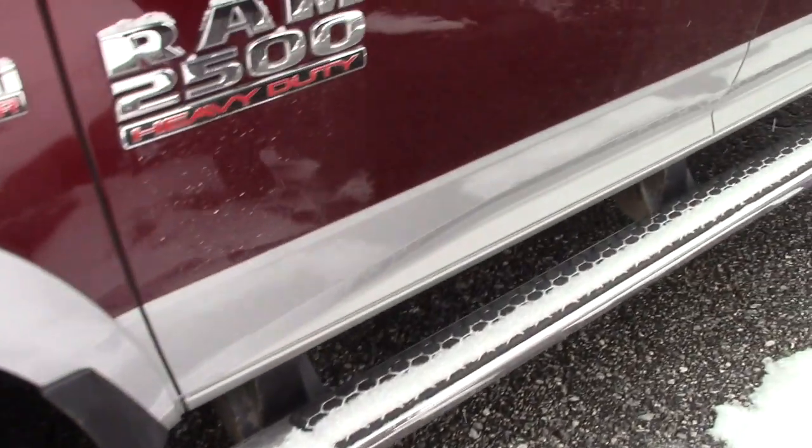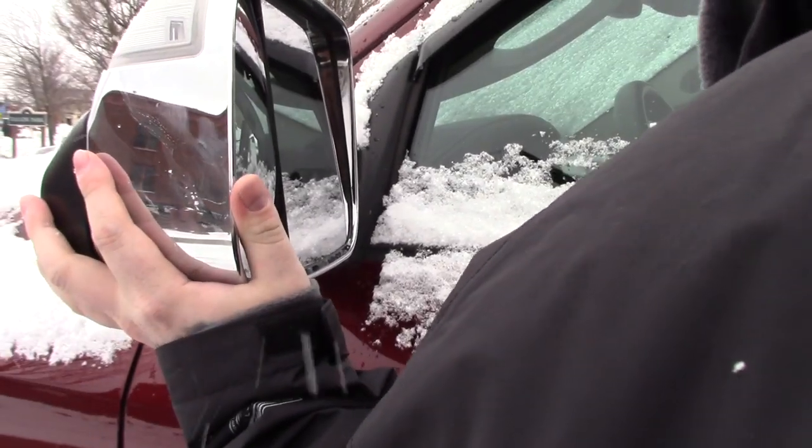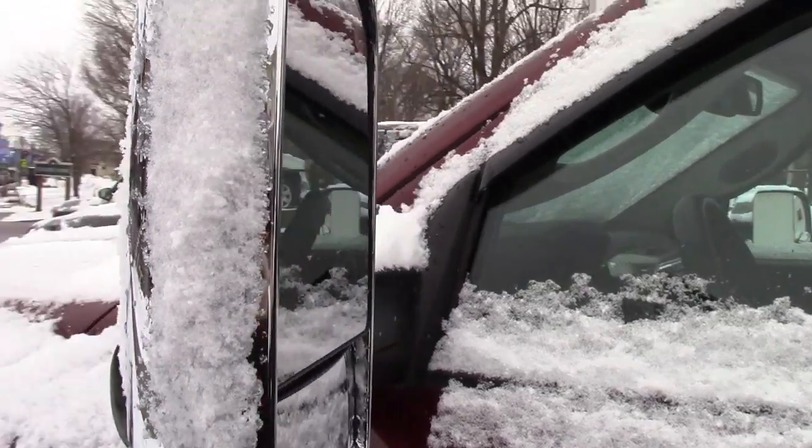If you come down along the side, it's on the nice Ram alloy wheels. You've got heated side mirrors with the turn signal indicators on them. These are also the tow mirrors — they are a little frozen right now, but you can actually rotate those up to set up for towing.